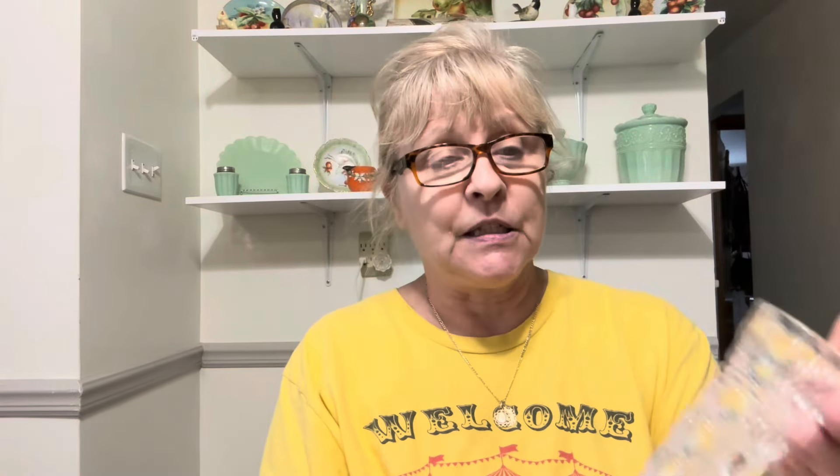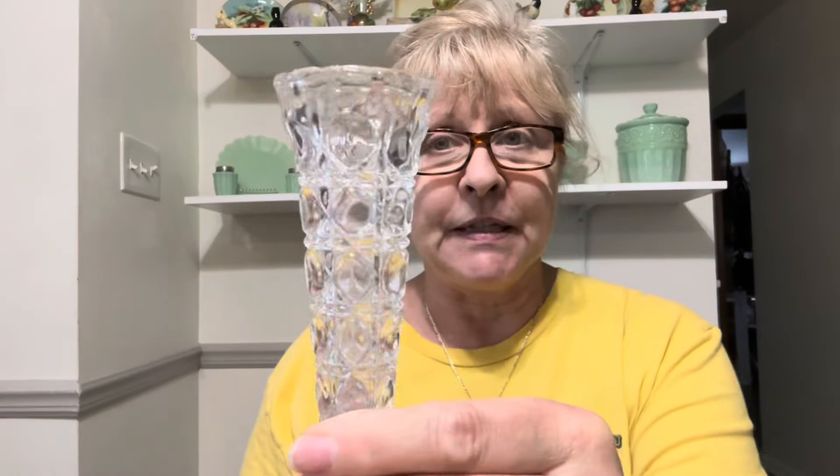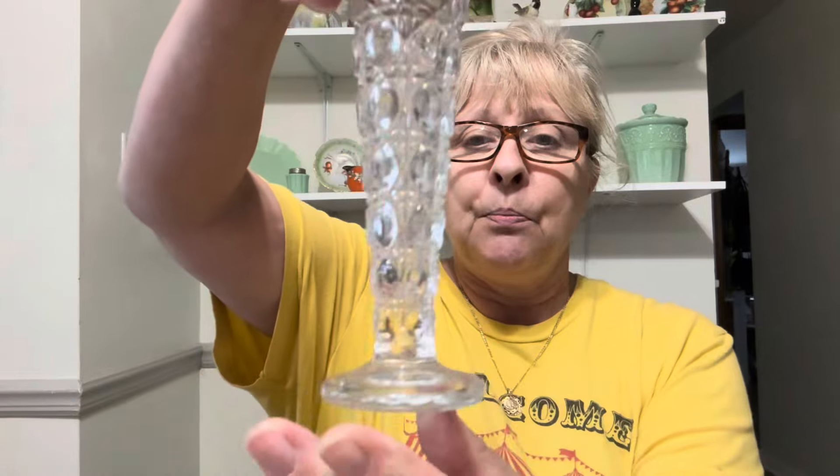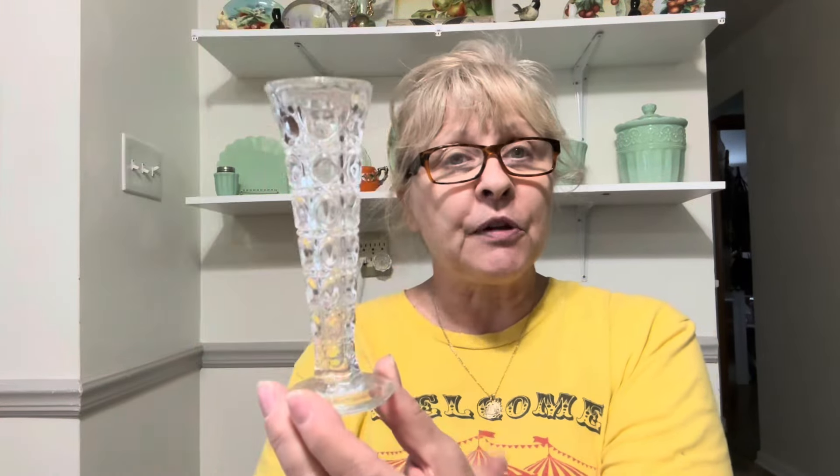Then I got this cute little bud vase. It's made in Taiwan, and it reminds me of Daisy and Button, but it is not. It's very cute and it would look really pretty in a window, I think. So I picked up that.